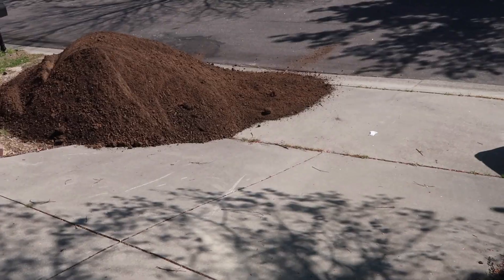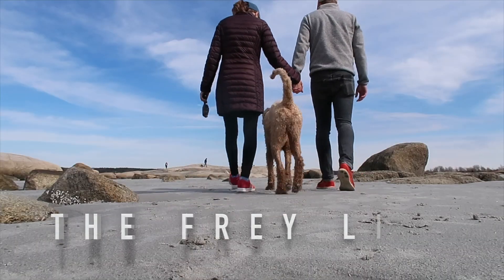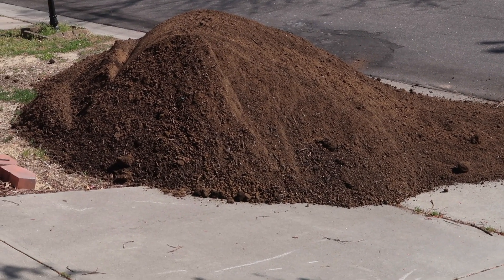Good morning, guys. Happy Monday. You know you have reached a new level of quarantine status when the highlight of your week is that Monday morning they delivered — let me show you — a pile of dirt. And we're pretty excited about it because it's going to the backyard. A dump truck just dumped that.